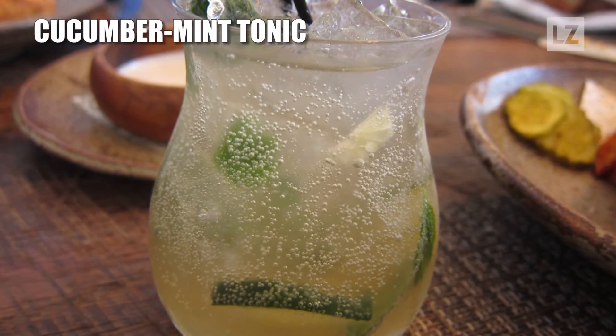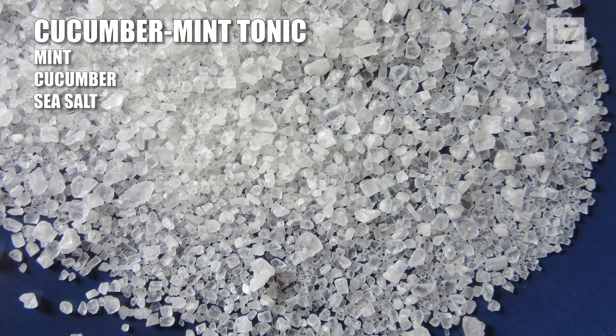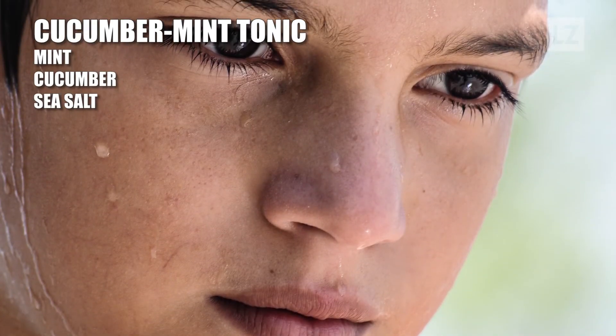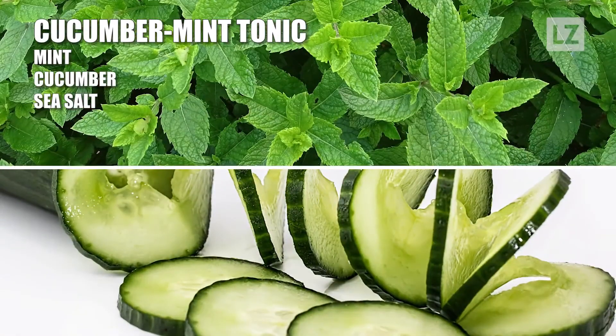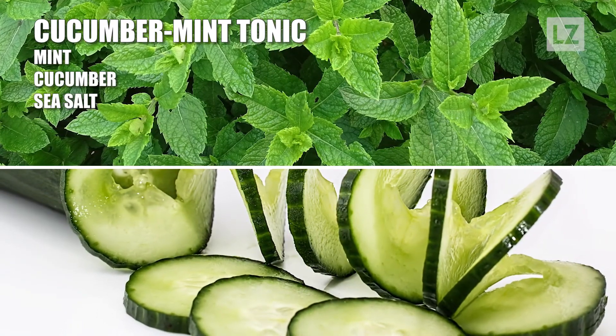Third is a delicious cucumber mint tonic made with fresh mint, cucumber, and sea salt. Inflammation caused by digestive issues can make the body very hot. Cucumber and mint are both cooling agents that can relieve IBS by soothing the GI tract.